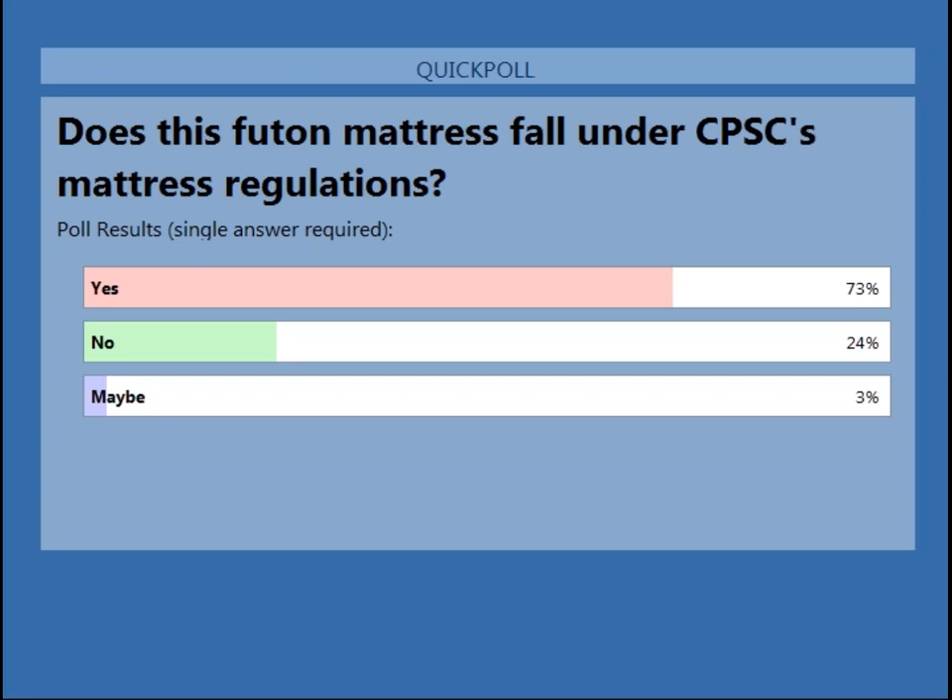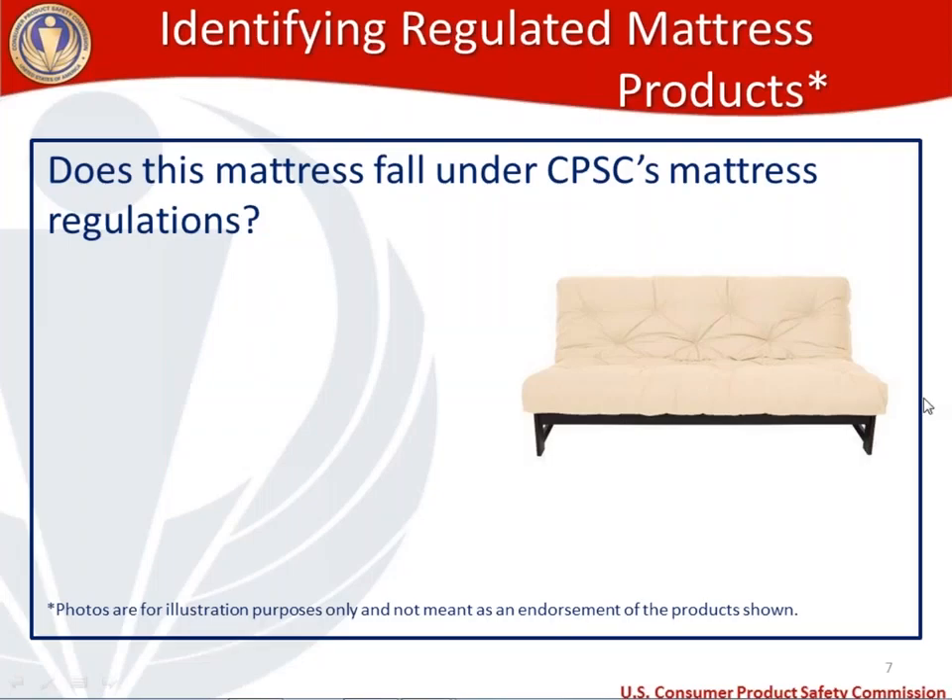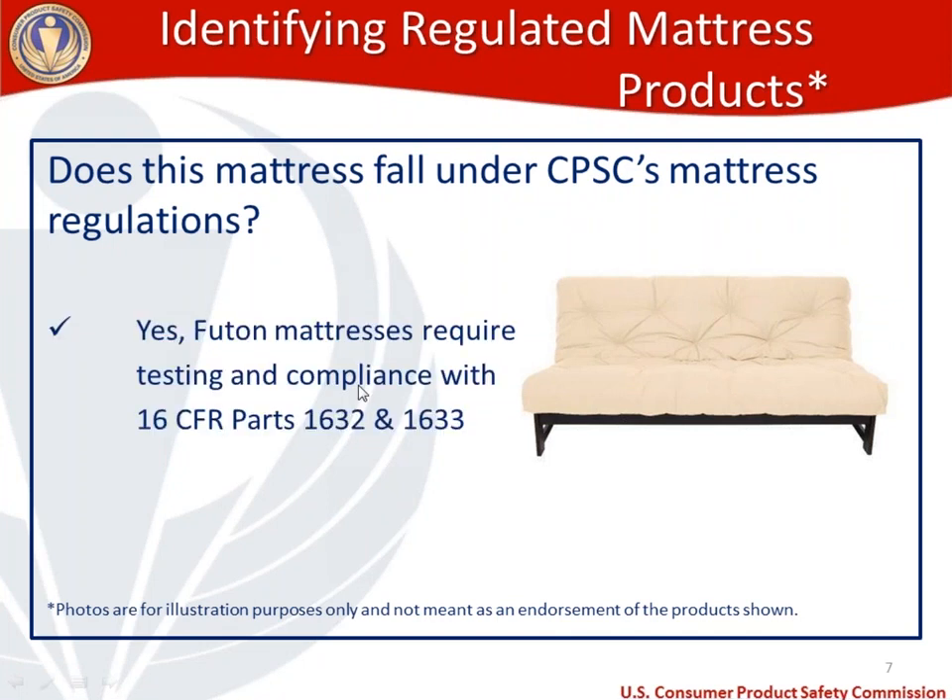The answer is yes. Futon mattresses require testing and compliance with 1632 and 1633. I should note: I'm showing pictures of actual products here for illustration purposes only — this is not meant as our agency endorsing any of the products shown.